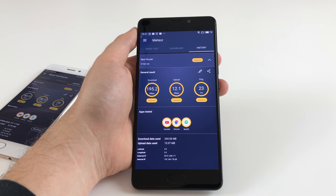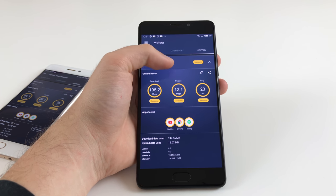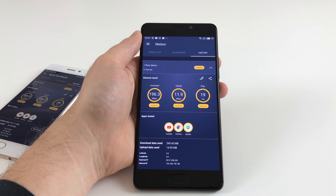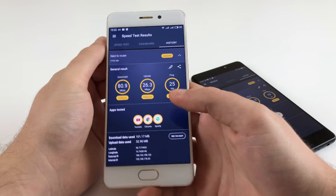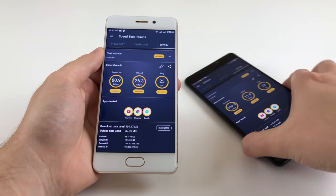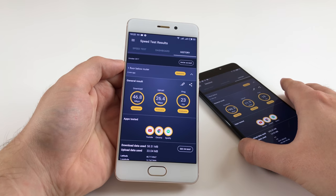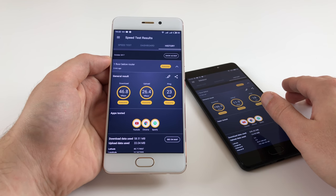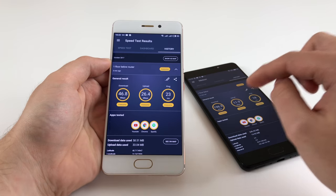The Pro 7 Plus supports AC Wi-Fi, delivering high speeds and good reception even one floor below the router. The Pro 7 with Helio P25 only supports ABG dual-band Wi-Fi, so it's not as fast — around 80 Mbit/s next to the router, dropping to 46 Mbit/s one floor below, which is still good but not as fast as the Pro 7 Plus. If you go for the small Pro 7 with the Helio X30 processor, you get AC Wi-Fi again, so the results should be comparable to the Pro 7 Plus.